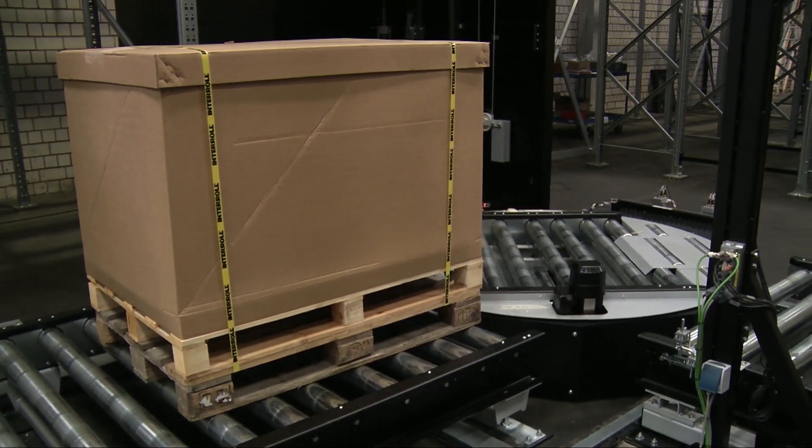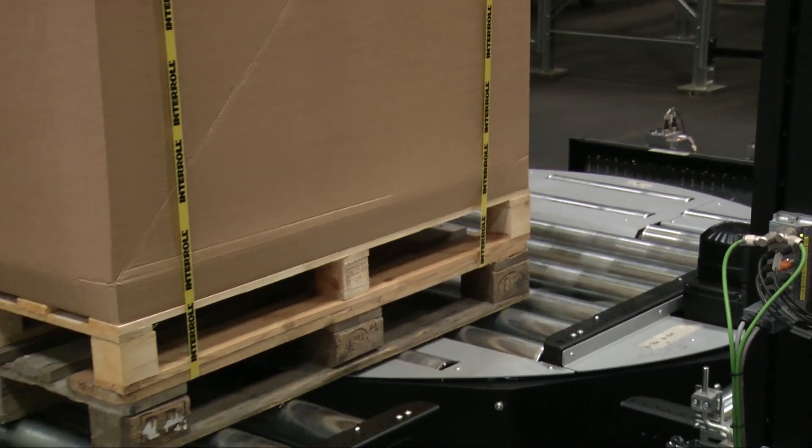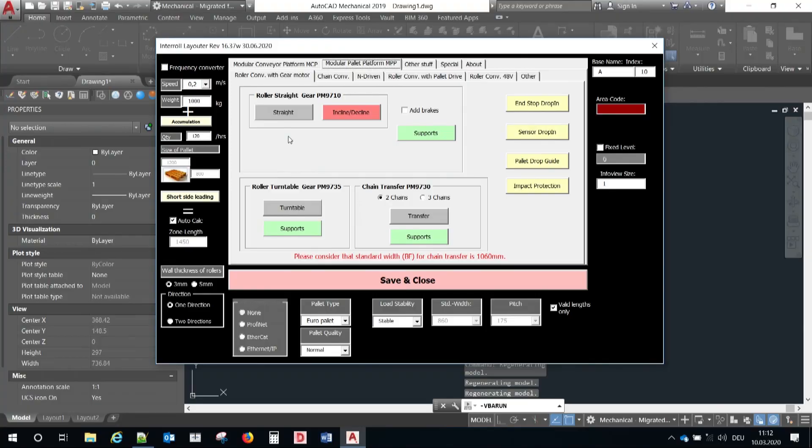You only need to know where the pallets should come from and where they should go, and then you can easily plug and play all the different modules to reach your final layout. How would a customer do the planning? A customer has different solutions — you can ask our Interroll colleagues, or we can also give you our layouting tool. This is a tool you can use on your own to layout your project. On the screen now we see the main user interface of our layouter. You may have seen different layout tools in the market, but this one is different because we are coming from the application.